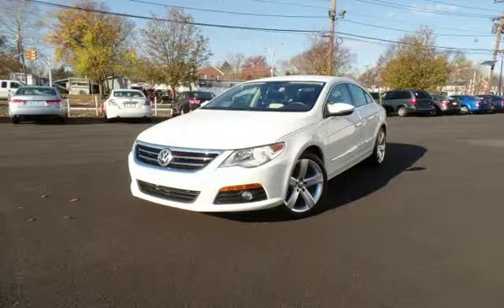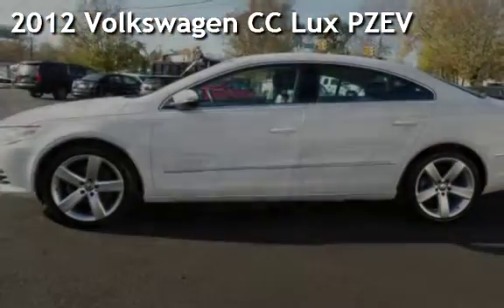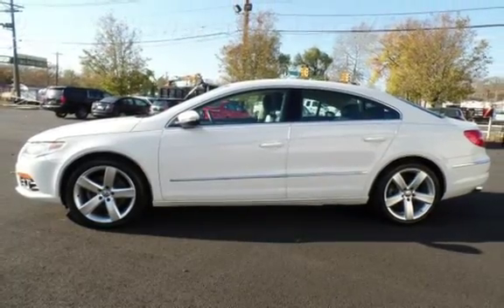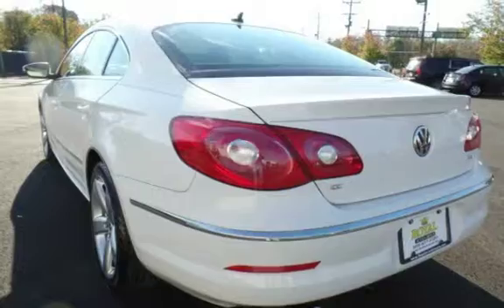Another beautiful vehicle, value priced thousands below the market value. Presenting a preowned 2012 Volkswagen CC. This four-door sedan has a four-cylinder, 2.0-liter i4 engine, with front-wheel drive and an automatic transmission.